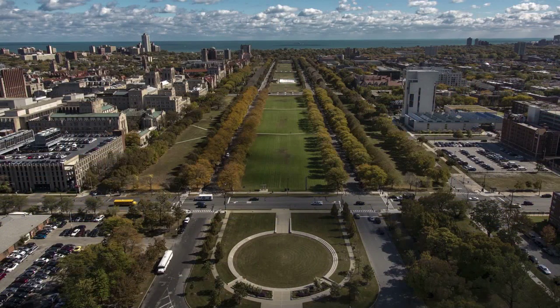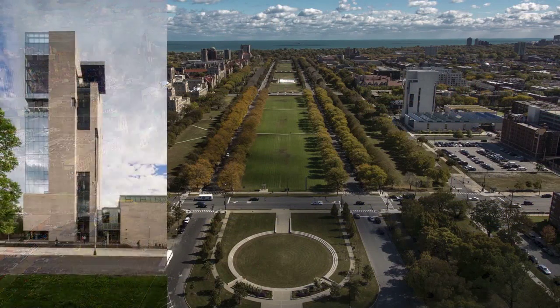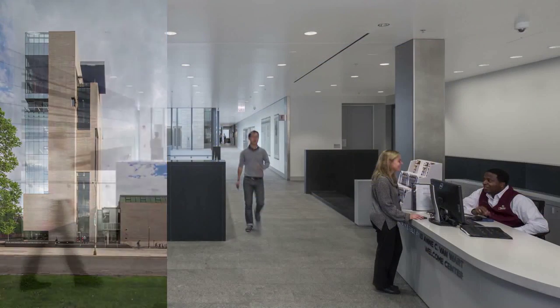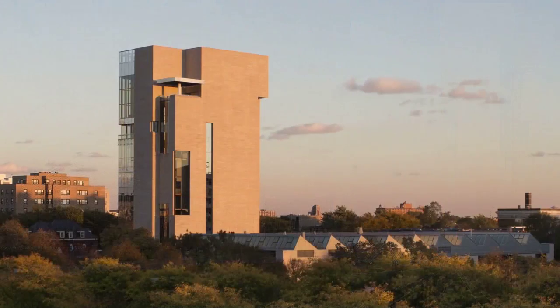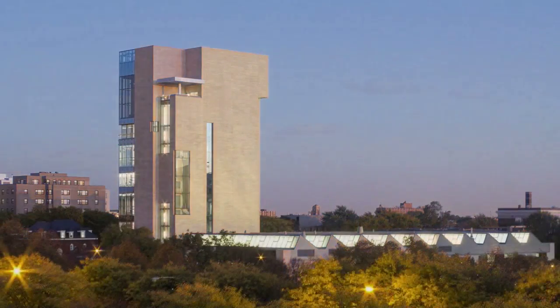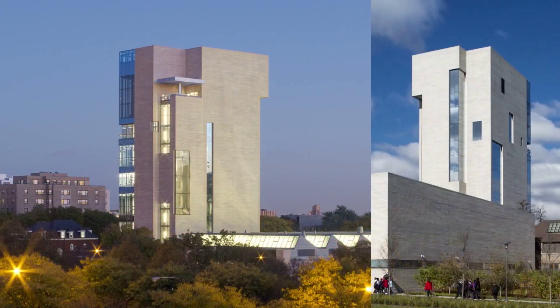We had an idea that there was a vertical street, which we could call the tower, and then there's also a horizontal street that runs through the building. What I like is, as you're approaching the building, it's quite changeable depending on the light. Sometimes parts of the building seem to disappear, and that has to do with the reflective glass.